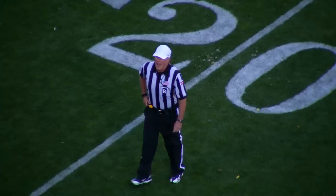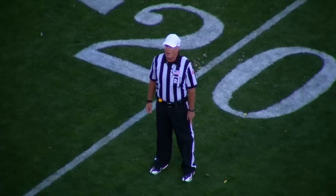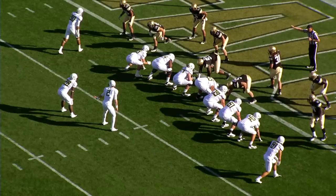The tackle made at about the two — as he's going down he reaches backwards with the ball across the goal line while laying on the defensive back. After review, there is a change in the ruling on the field: the runner was down prior to breaking the plane of the goal line. The ball will be placed at the one-yard line, first down offense.